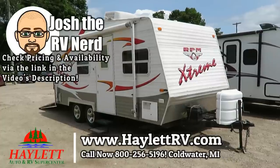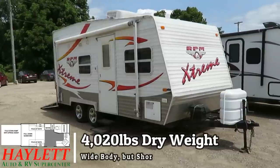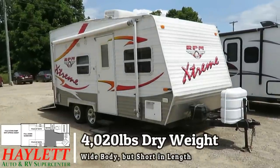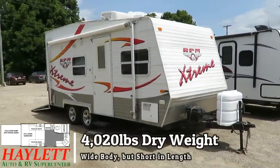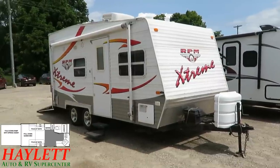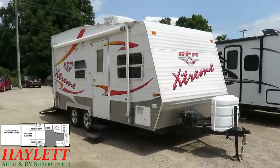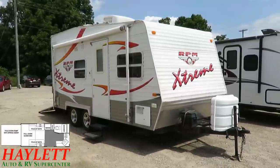Bought an 18-foot box RPM EXTREME — spelled with an X because it's cool, with a K for the kids, with a Z — here at Halet RV of Coldwater, Michigan. And although at first glance it looks pretty good, this one is actually kind of suffering from a bit of a structural challenge.